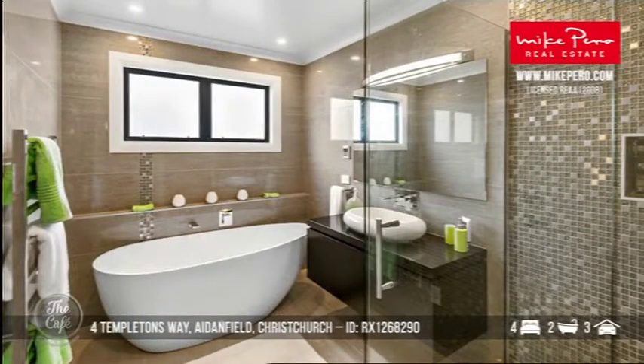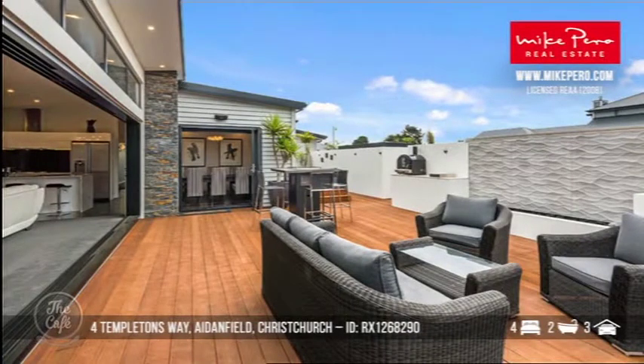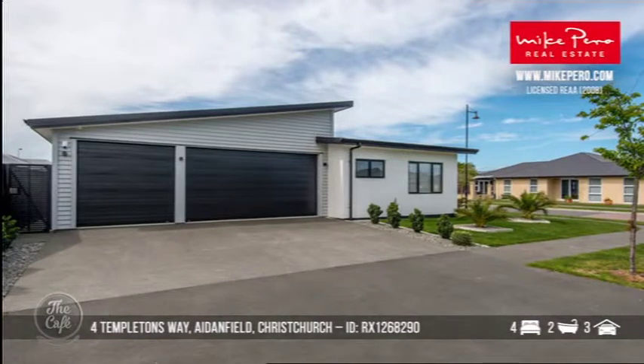It's got three car garaging so it's a substantial property, on 658 square metres so still fairly easy to maintain. Oh look at that — a pizza oven as well. Yeah and that's your big garage again. So how much for that one? Yeah that's a set sale probably in the high 800s. Brilliant — good buying. I love it. Yes well Christchurch is a fantastic spot.